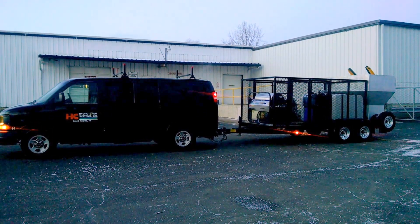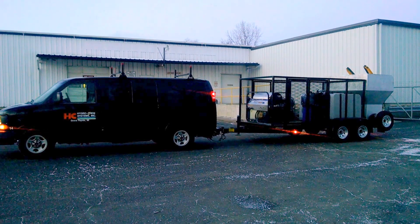Right now I'm on my way down to Louisiana to deliver this to our client and also do some training.